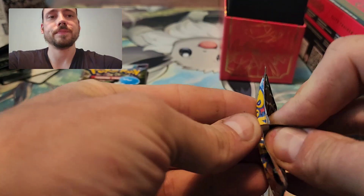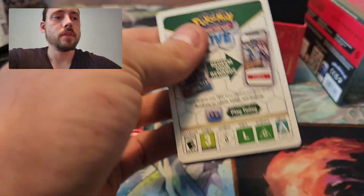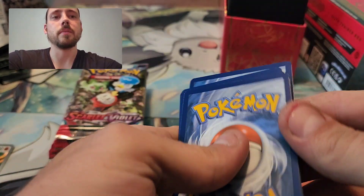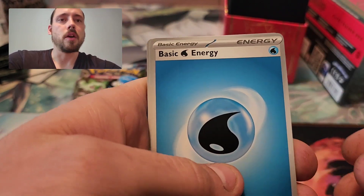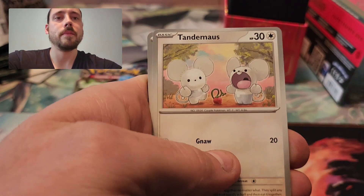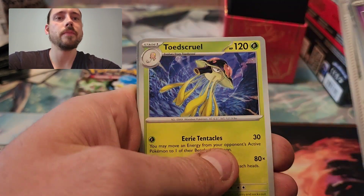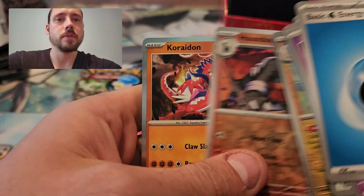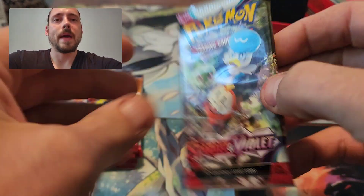Pack number one. Hoping for at least three decent pulls — I did much better than that in the other Elite Trainer Box, but one in every three packs is really what I hope for. We've got Water Energy, Shuppet, Tandemaus, Smoliv, Primeape, Quaxwell, EXP Share, Toad's Cruel, Palmot Reverse, Houndoom, and a Koraidon. Nothing from pack number one.